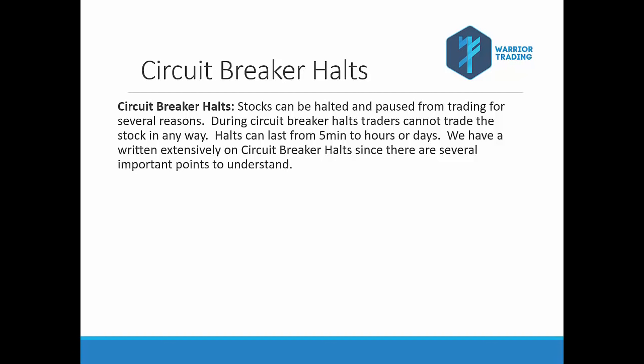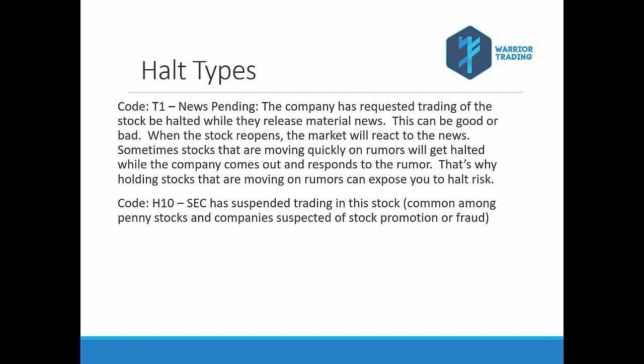We have written extensively on circuit breaker halts and there are a lot of intricacies, so if this video by itself isn't enough you can also go to our website and read about it there. There are a couple of different types of halts you should be aware of. The first is a Code T1 — this is halted pending news. This can happen when the company requests that trading be halted in their stock so they can release material news.